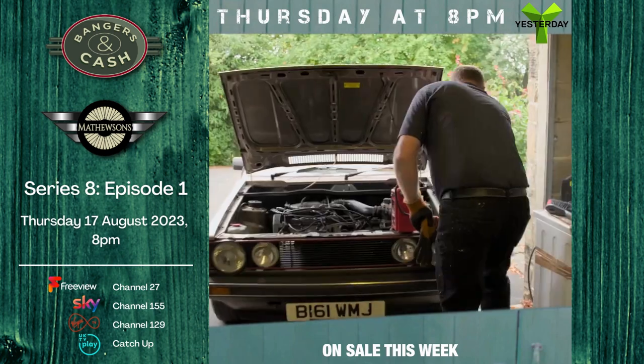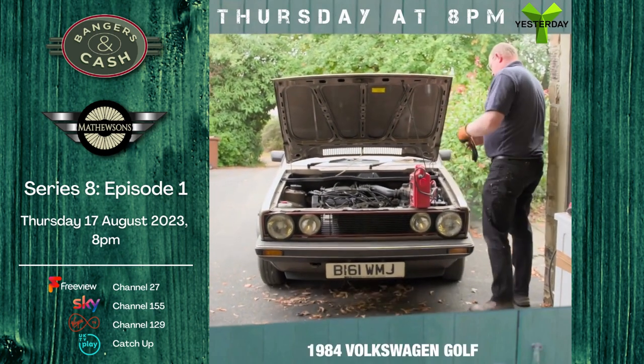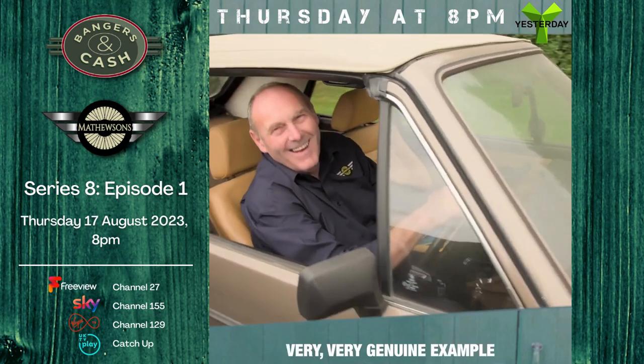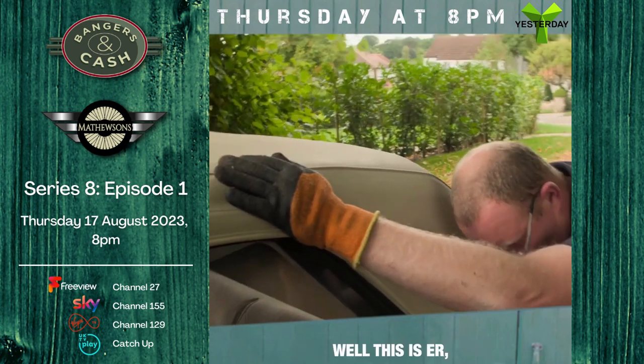On sale this week: a 1994 Volkswagen Golf Cabrio GTI — a very, very genuine example.